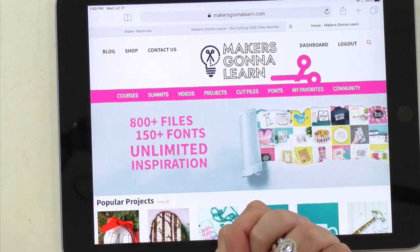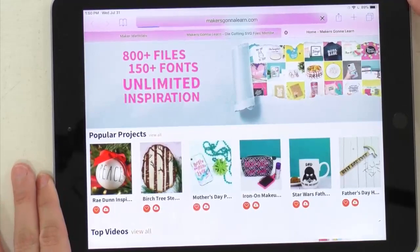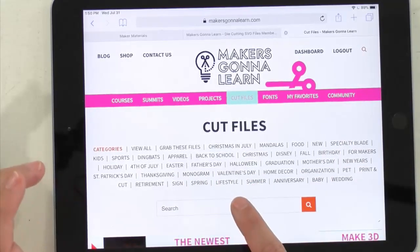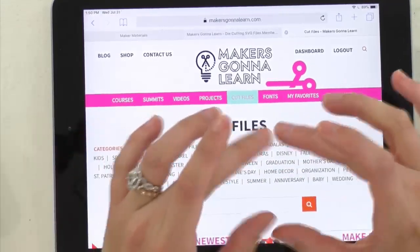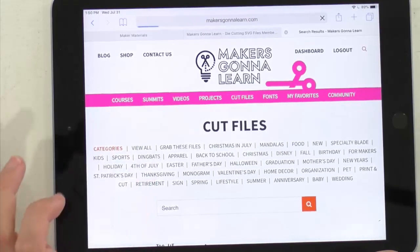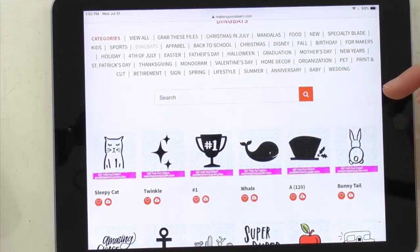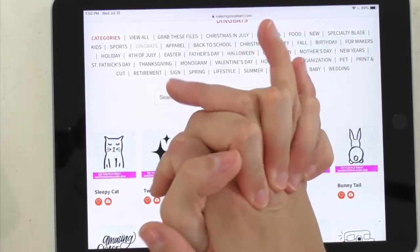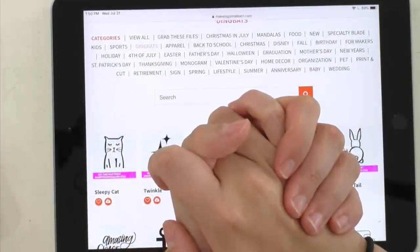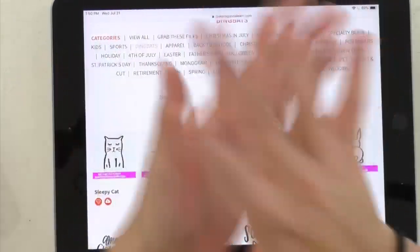Rachel navigates to the dingbats category in the Makers Gonna Learn membership, which has a ton of different categories. There are pages and pages of dingbats including various flowers. She locates the specific flower used in today's design and shows where to download it. For reverse weeding questions, Tanner has a great video on his YouTube channel — search 'reverse weeding 101.'